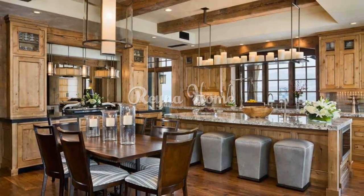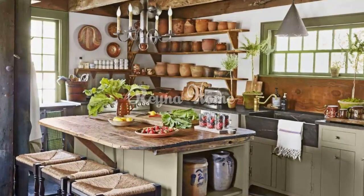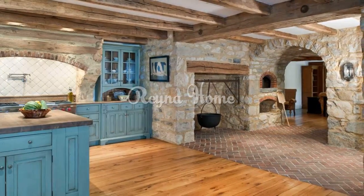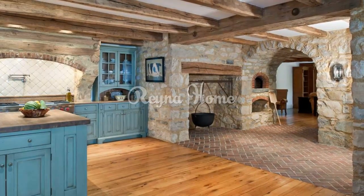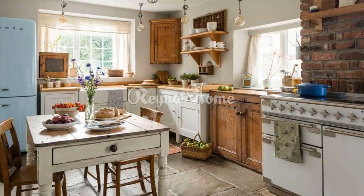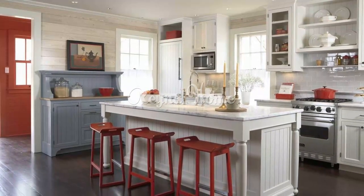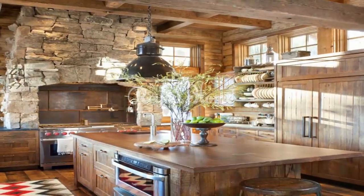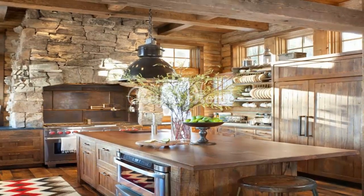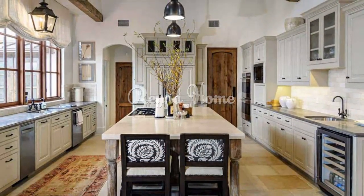Farmhouse style kitchens are a delightful fusion of nostalgia, rustic elegance, and modern practicality. With warm hues, natural materials, and vintage accents, these kitchens create an atmosphere that's both inviting and functional. Whether you're drawn to the traditional farmhouse look or the modern farmhouse twist, the key is to infuse your kitchen with authenticity and a sense of comfort. By carefully selecting cabinetry, hardware, lighting, and furniture, you can create a space that embodies the timeless charm of the countryside while catering to your modern lifestyle — a welcoming haven that embodies the heart of the home.